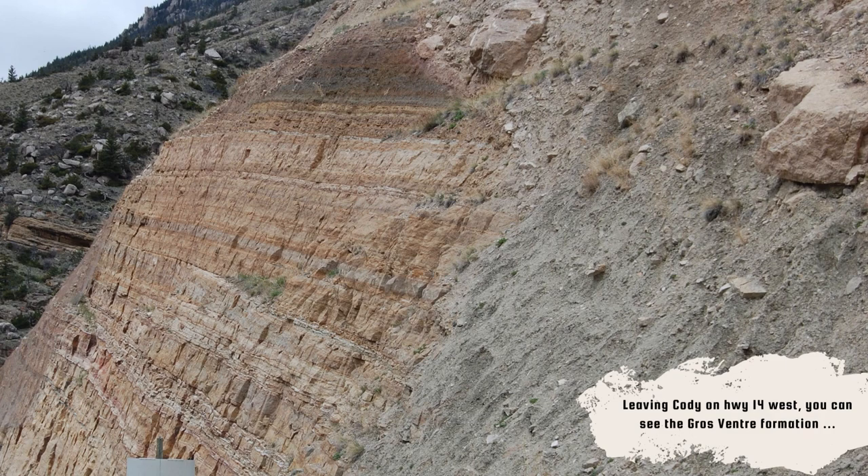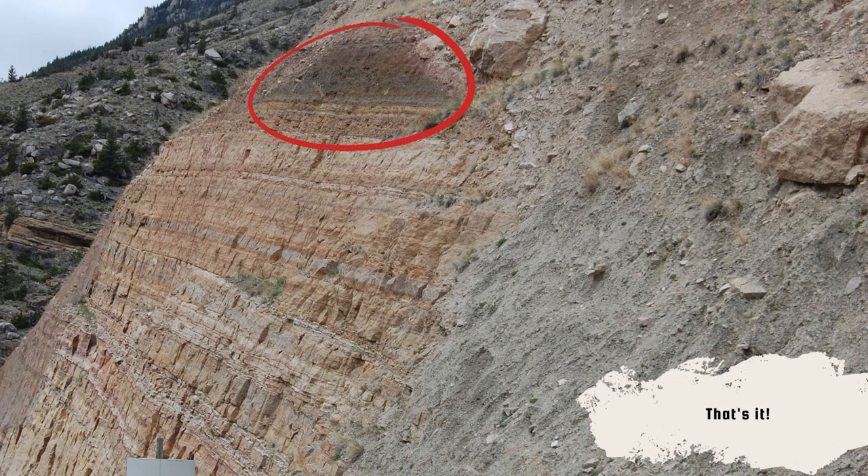That's a marine deposit — in fact the first oceans that existed on the western edge of the North American continent — and in them we found traces of creatures called trilobites. I pointed to the Grovant Formation a moment ago and mentioned it. It's Cambrian age, the first age when complex animals were on earth.